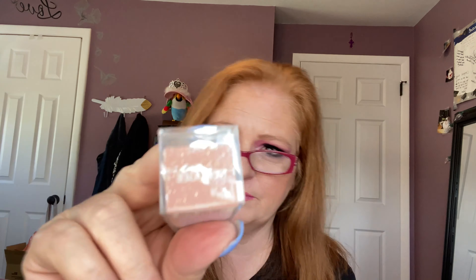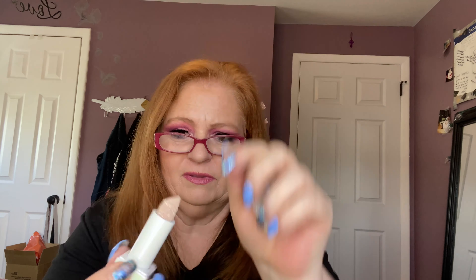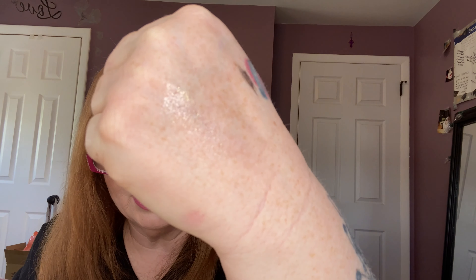Next we have the Diamond Balm — a sparkly lip balm. It says it's a glitter-sprayed lip balm: soothing feel, lightweight formula, sheer and luminous coverage, in the color Negligee. The packaging is plastic. Look how pretty that is — I'm just going to put it on my hand because I have lipstick on. You can see the shine on there — that is pretty. I like that.